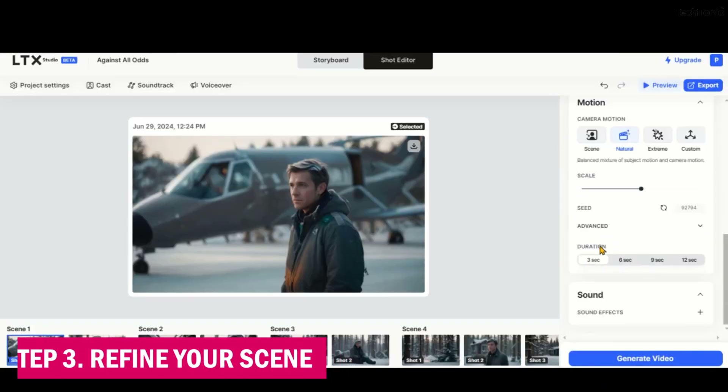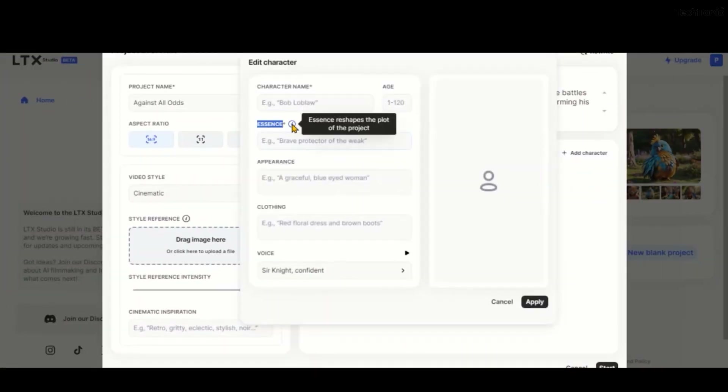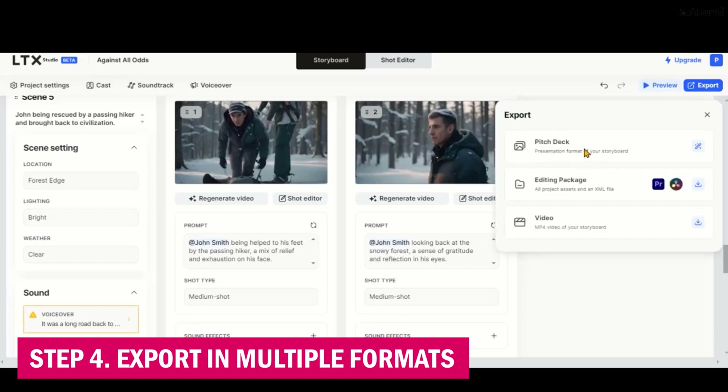Step 3: Refine your scene. Use the intuitive tools to fine-tune every element. Adjust the lighting for a more dramatic effect, play with atmospheric effects, or tweak the color palette until it matches your vision perfectly. Step 4: Export in multiple formats.